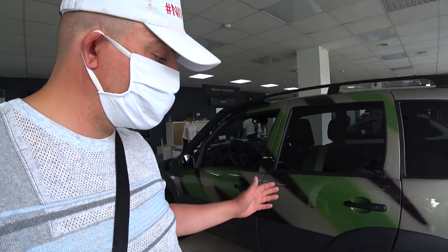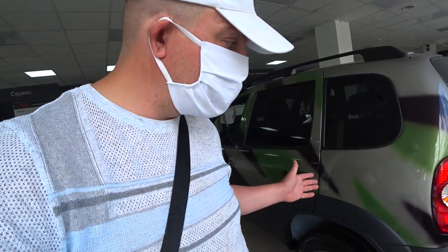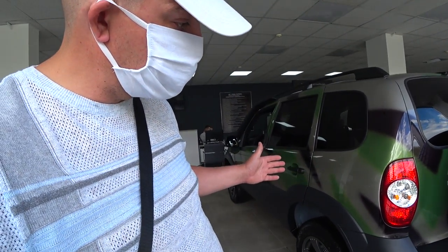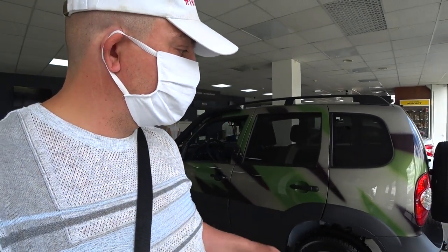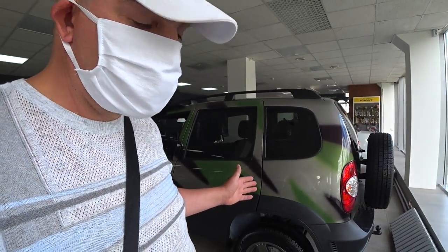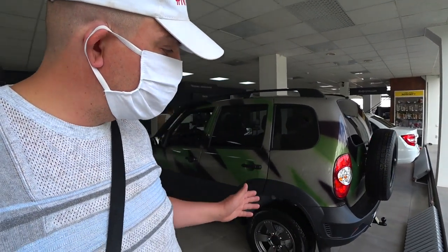Если кому интересно, приезжайте на Волгоградскую, 5. Это не реклама — просто я зашел, увидел автомобиль. Чтобы вы знали, что будет дальше, что АвтоВАЗ приготовил нам. Ставьте обязательно палец вверх, подписывайтесь на канал. До свидания.